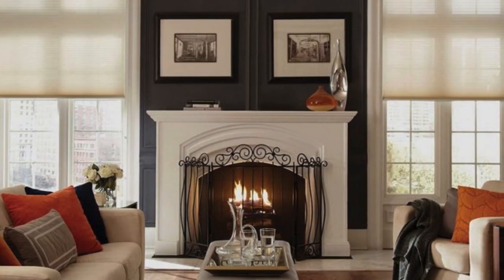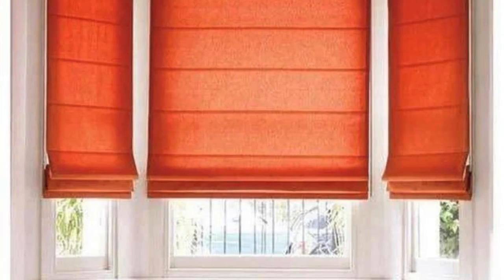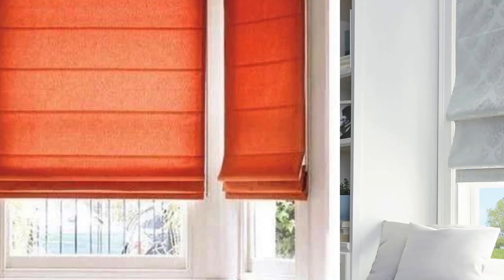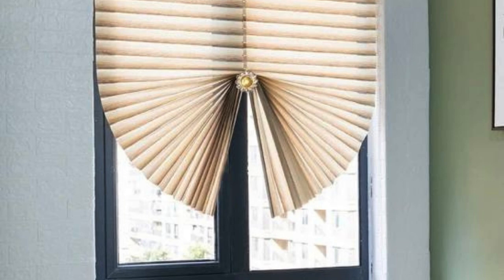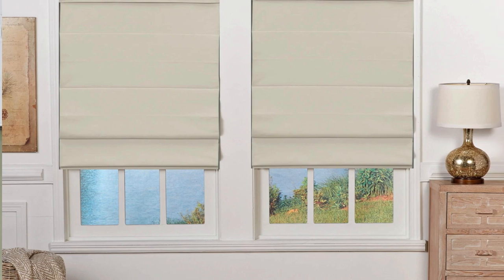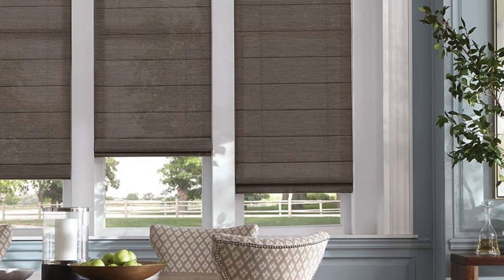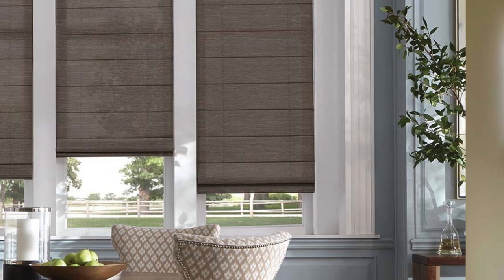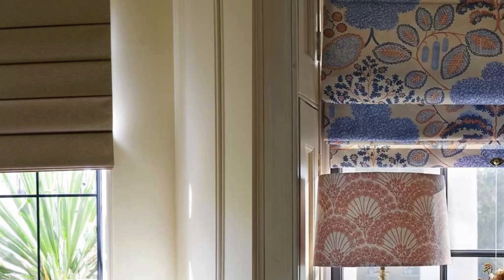Whether you're aiming for a classic, traditional look or a more contemporary and innovative design, Roman blinds offer a versatile and stylish solution for window coverings in any room. Custom sizing ensures a perfect fit for standard or non-standard window dimensions. Dual-purpose fabrics combine sheer and opaque materials in one design, offering both privacy and light filtering options. Multiple lining options, such as thermal lining, enhance energy efficiency, keeping rooms cooler in summer and warmer in winter.